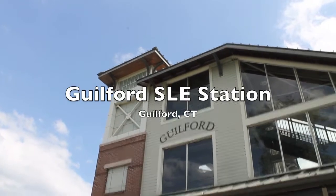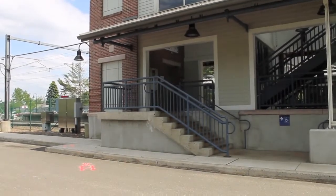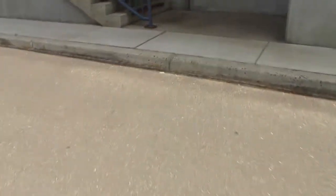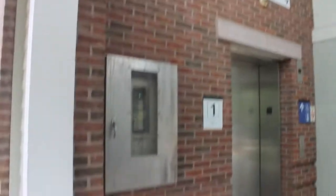This is Guilford Station. It's another Shoreline East Station. I wonder what we have up here. It's another Kone.